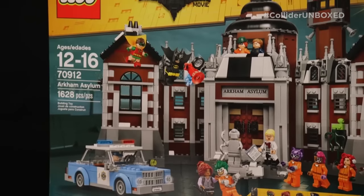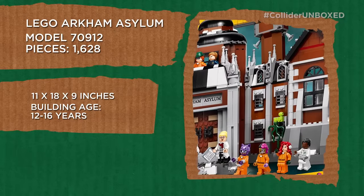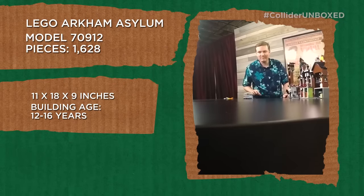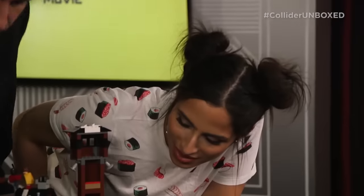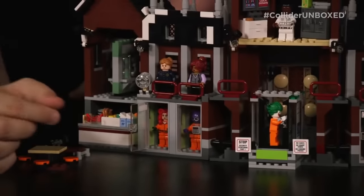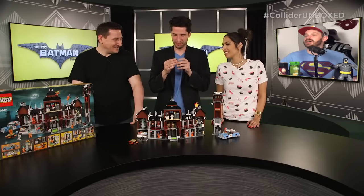It's Lego number 70912 — the Lego Batman Arkham Asylum. The build age is listed at 12 to 16 years of age, for children or adults who are young at heart. The maximum age limit is just a suggestion. What's really cool is you get little prison cells — the prison doors open with the little inmates inside. It's pretty good stuff. You get yourself some Arkham lore happening. I just like this a lot.